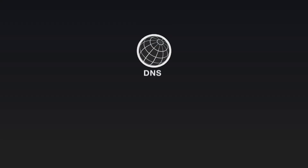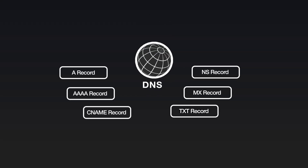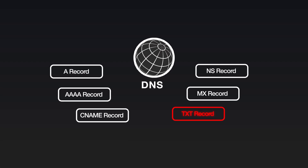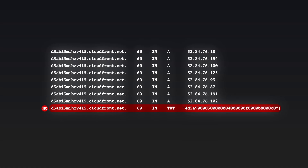So first, let's look at DNS. DNS records don't just store IP addresses — there are also TXT records, which are usually used for harmless things like proving you own a domain. But here's the problem: TXT records can hold any type of text, and that means it's the perfect place to stash malicious code.